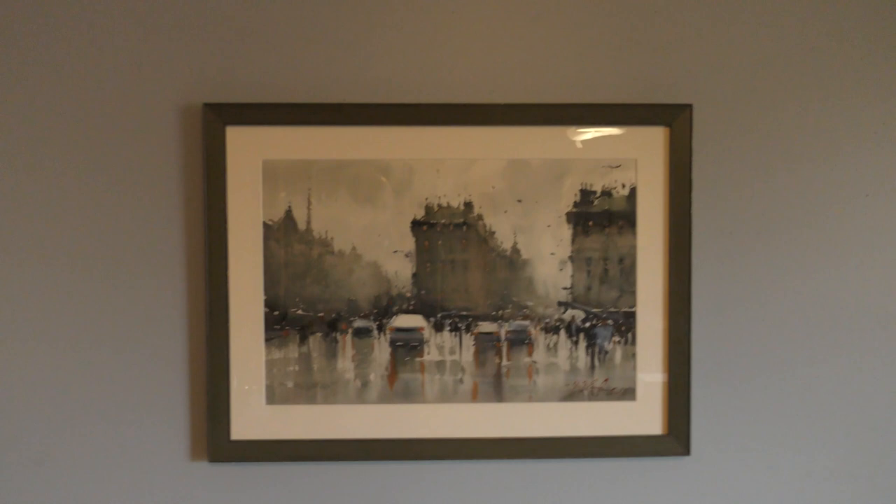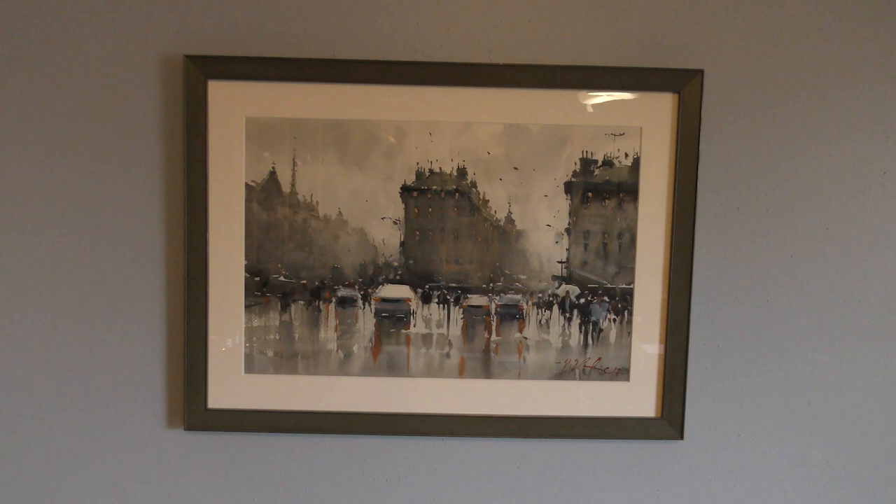One more thing I want to show you. This is a painting by Joseph Zbukvich that I was able to purchase at a workshop of his when I was first getting started. I had a great experience learning from him — he was very encouraging to me. To own this painting is a good reminder of that time and it's very inspiring. Sometimes I sit and look at it and think about his brushwork, how he approached the scene, and the years of experience that went into this painting.